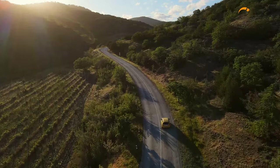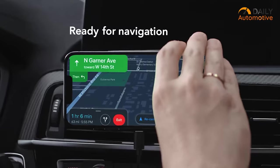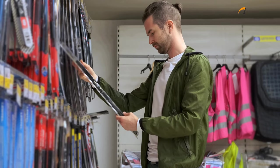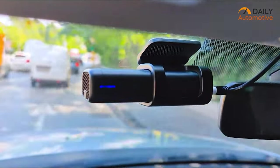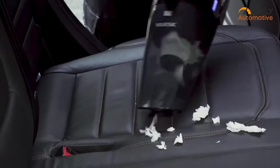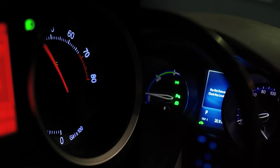Driving can be a tiring task, especially when you're on a long journey, but thanks to modern technology there are now several smart car gadgets available that can make your drive more enjoyable and efficient. Among all the gadgets in the market, you must rely on those that are ideal for you, as some can make you feel more secure while driving and others are worth a shot in case of sudden emergencies. Daily Automotive fairly accurately and objectively provides you with the information you need about cars, gearing you up for busy mornings with the latest in automotive news, gadgets, and accessories.